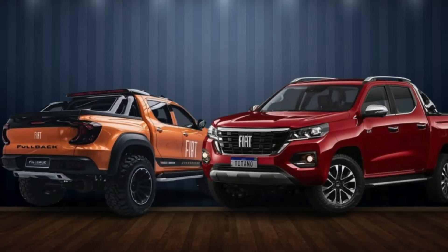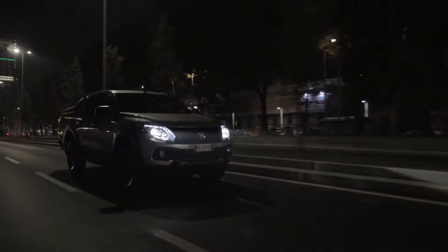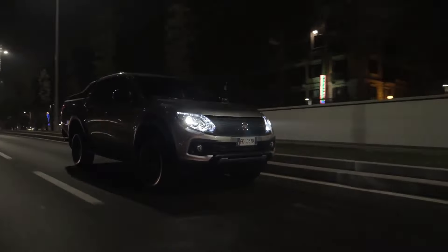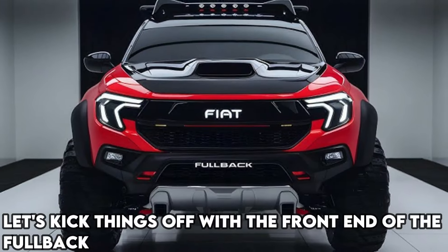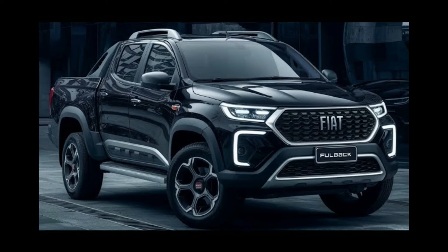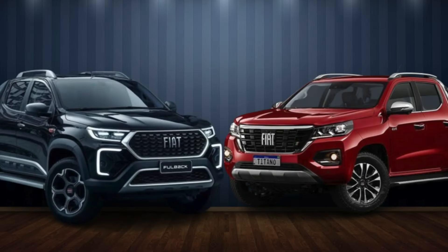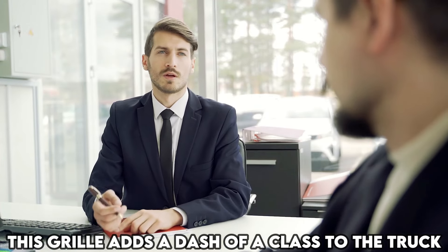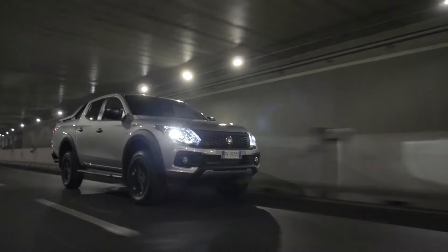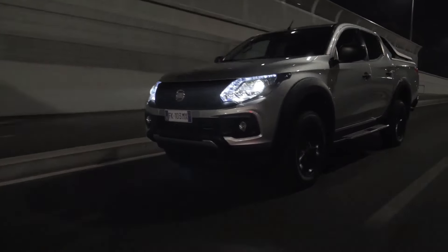Exterior design. Mixing rugged durability with a touch of modern flair, this truck stands out as a powerhouse for any terrain. The front end features that iconic grille decked out with the unmistakable Fiat emblem — a real showstopper. Whether you prefer the shiny chrome finish or the understated matte look, this grille adds a dash of class to the truck.